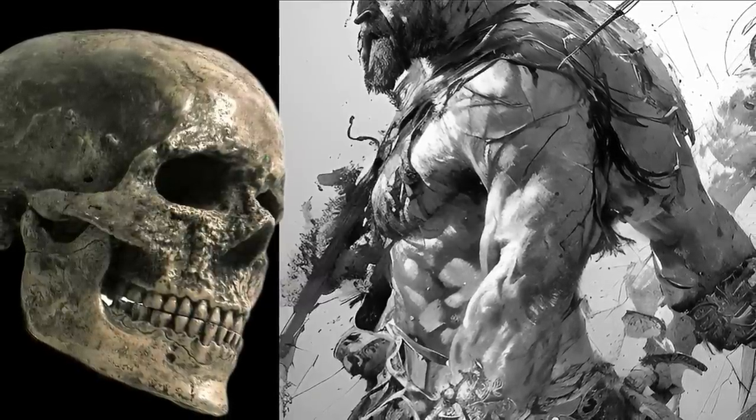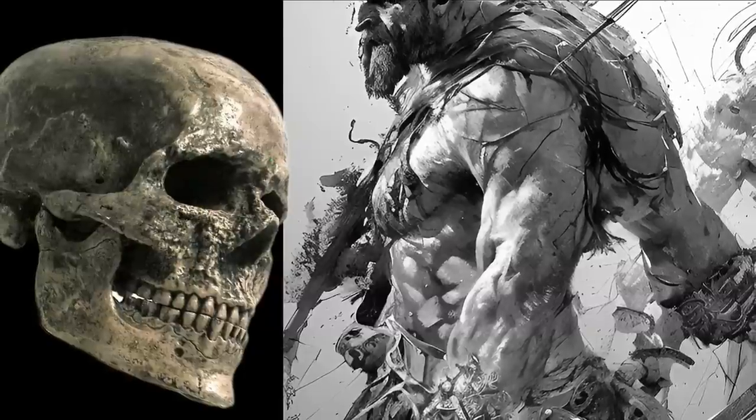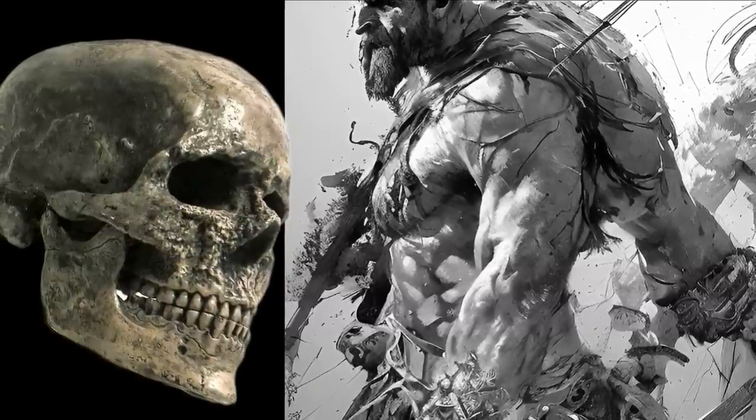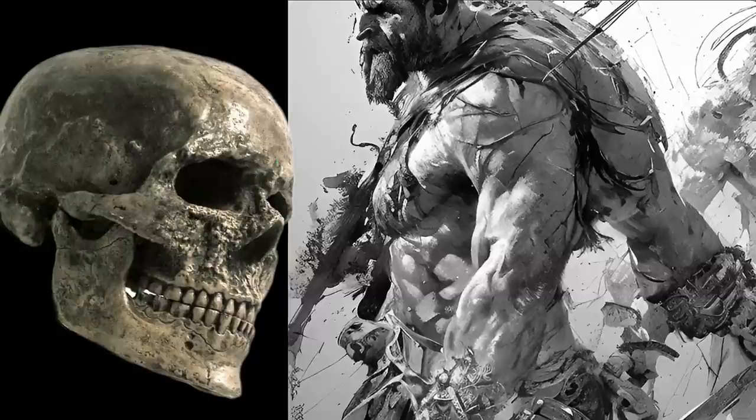Finally, it's difficult to say how long the Cro-Magnons lived, where they came from, and what happened to them. They were most likely progressively incorporated into later European groups, according to the current theory of human evolution.